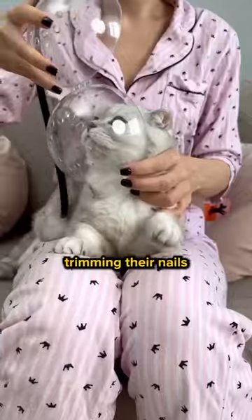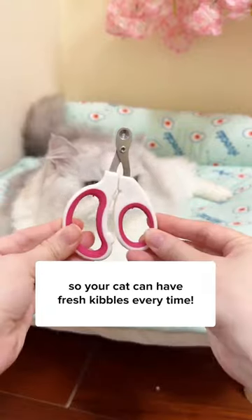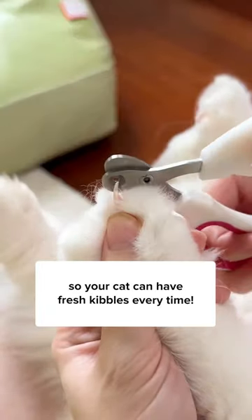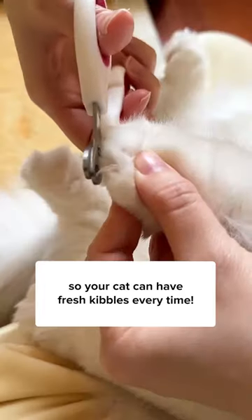If your cat can't stop moving when you're trimming their nails, it's best to get a tool like this Easy Nail Trimmer from Kettles and Meow. The fixed hole size only allows the sharp tip to fit through without getting near the quick, making the process much safer and less stressful for the both of you.